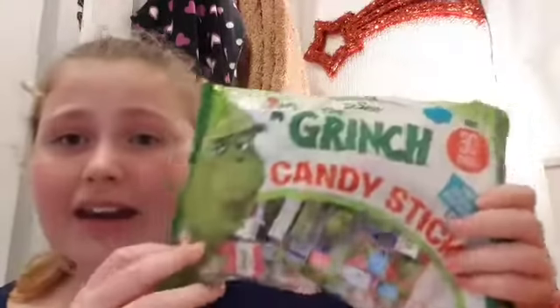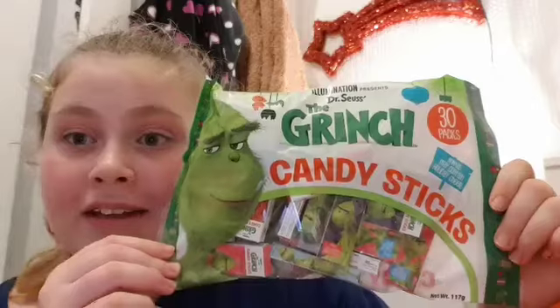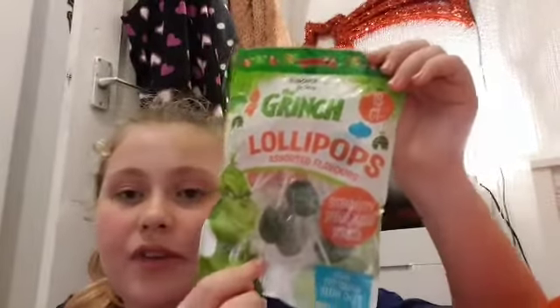From Poundland I also found a 30-pack of Grinch candy sticks for only 50 pence — they were on sale! They're not out of date or anything, they go until July 2022. I also bought a different pack for 50 pence — Grinch lollipops in strawberry, green apple, and vanilla. They're really cute and I'm going to share them out in people's gift bags.